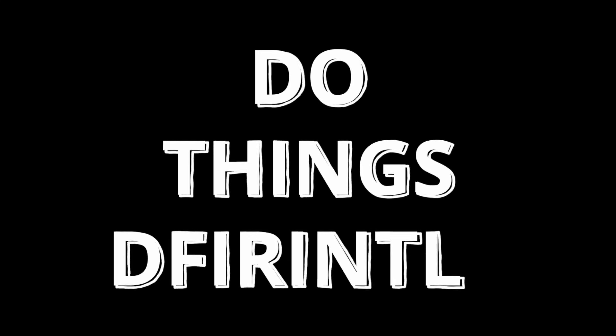That is it for the video and I hope that you found that informative. If you did, let me know by hitting that like button and subscribe if you want to. Remember to stay curious and do things differently.